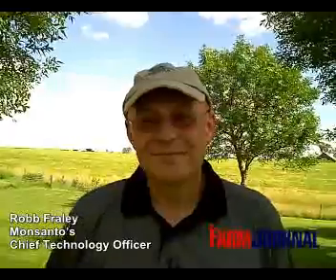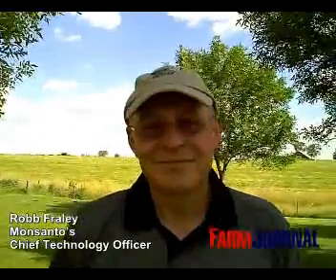Hi, this is Pam Smith with Farm Journal Magazine. I'm here with Rob Fraley from Monsanto, and Rob, I wanted to ask you a couple questions about the pipeline — you've got a lot of exciting things coming — but first, I heard you talking about when you went off to college. What was it like in 1970?